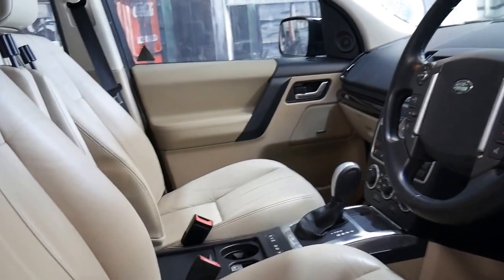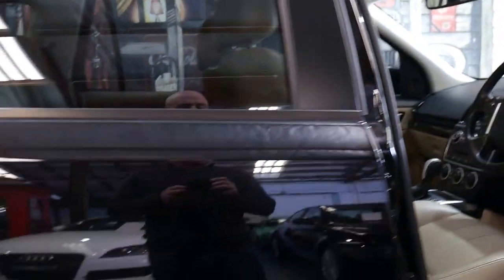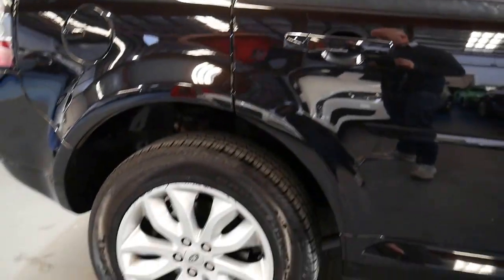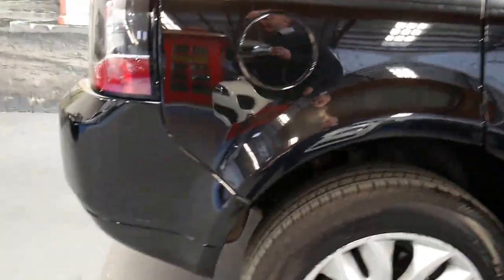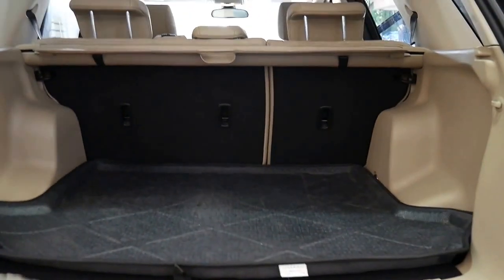It's a car with a lot of features — things like reversing camera, Bluetooth, parking sensors all around, nice alloy wheels, factory tow package, tinted windows. And this SD4 SE is good value for money.